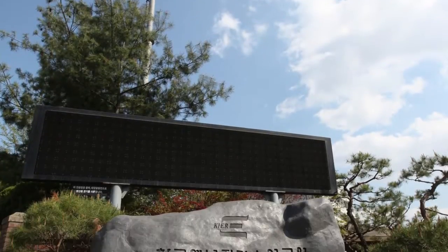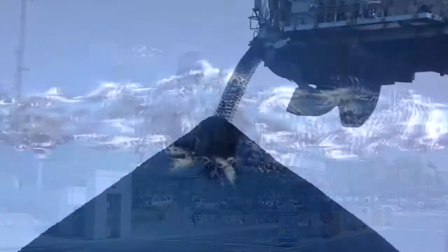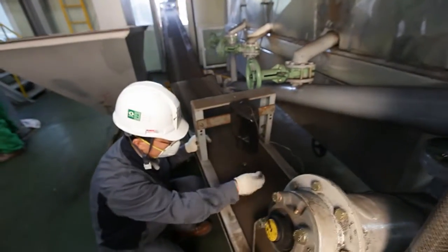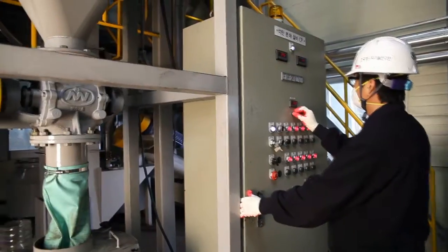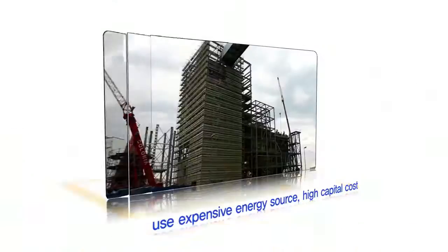Korea Institute of Energy Research developed a fluidized bed coal drying system. This system dries low-grade coal with high moisture content down to moisture content less than 15%. Only low-grade coal with moisture less than 15% can be used in power plants safely.